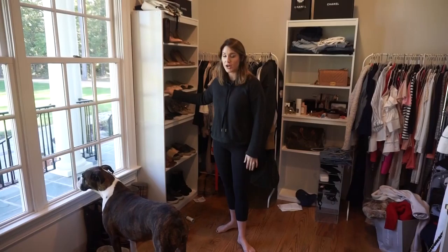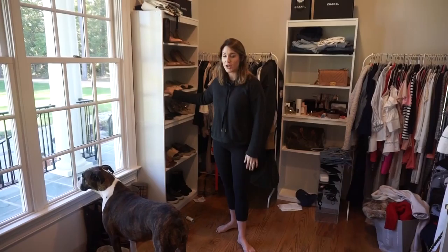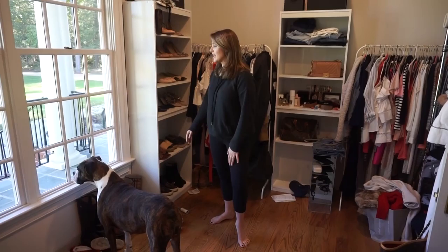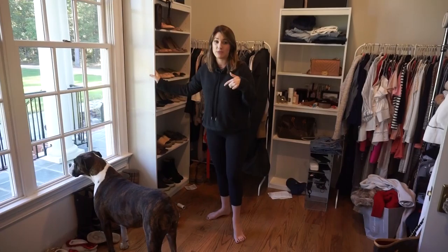Also, the bookshelves are from Target — these are like the cheapest ones you can buy. There are some spots I don't love about them, but for the most part they're customizable. We'll reuse them somewhere else and I think these might be like $35. I have a blog post of us putting these together so I'll link that down below. They worked really great for my shoes and my handbags.